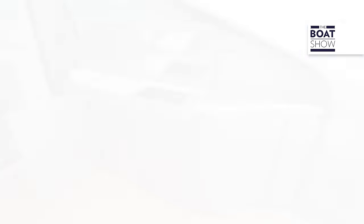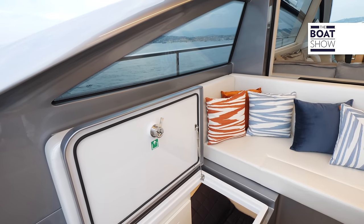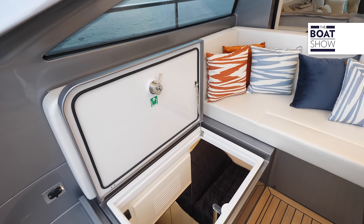As for the bar, I would equip it with everything they offer: grill, fridge, sink, and ice maker. Under one of the seats there is the cabin for the sailor.